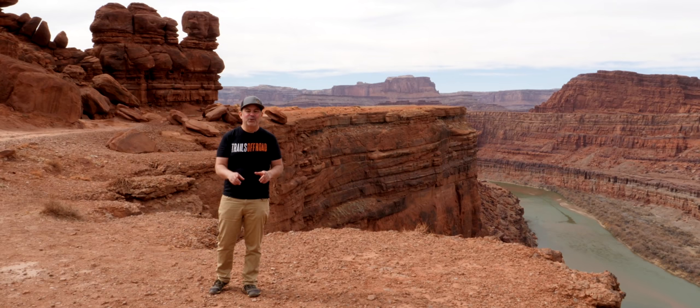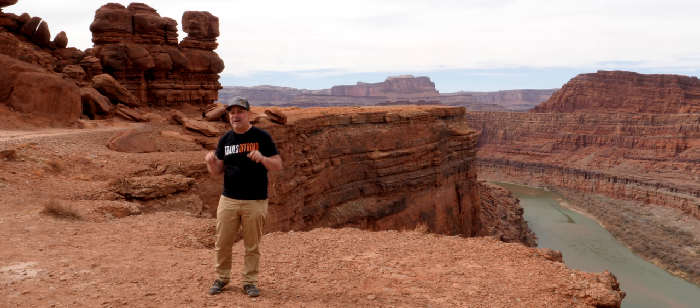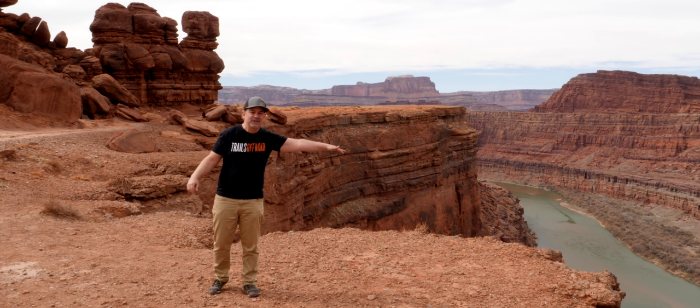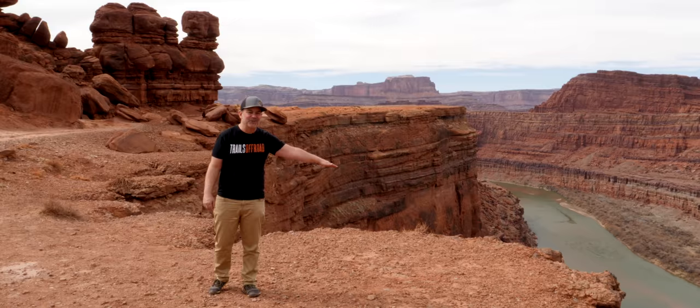Here we are — Chicken Corners. Legend has it that the local Moab guides would let their chicken passengers walk this section of the trail, which slopes into the Colorado River below. It's a scary section — let's take a look at it.